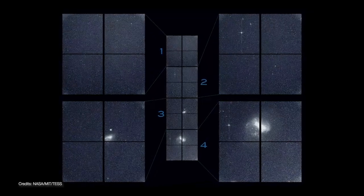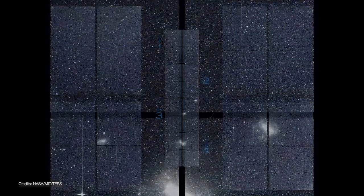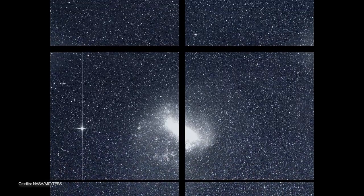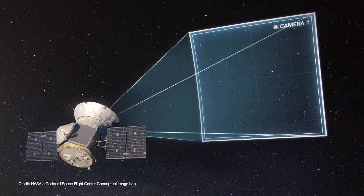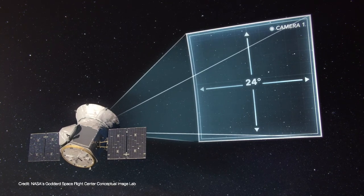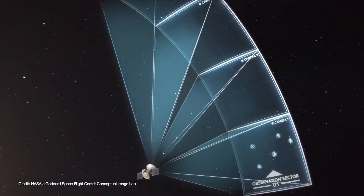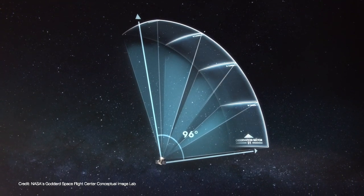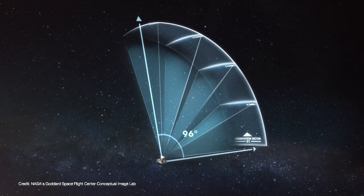The image was taken with TESS's four onboard cameras, each of which contain four detectors mounted in a 2x2 array. The result is a wide-field image that is 24 degrees across and spans up to 96 degrees from the ecliptic to the poles — that's an enormous strip of the sky.